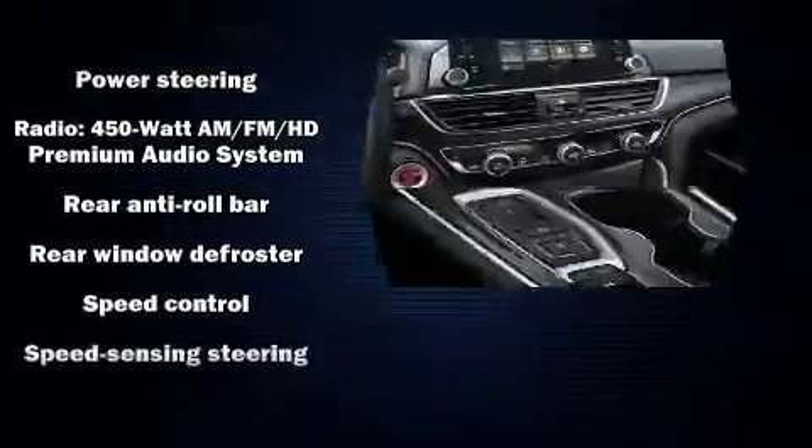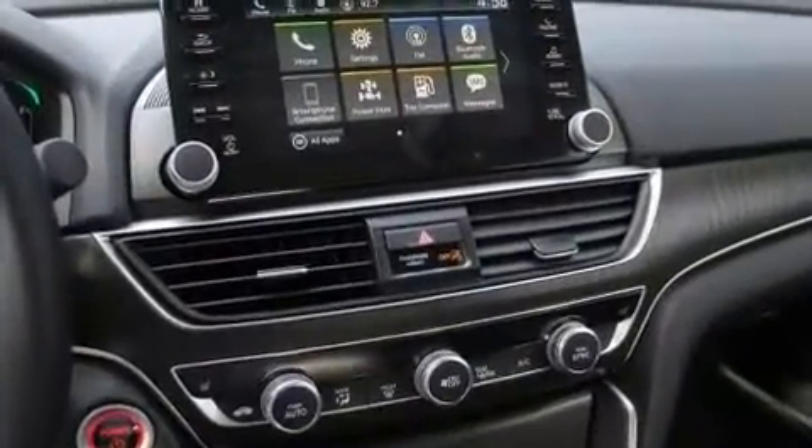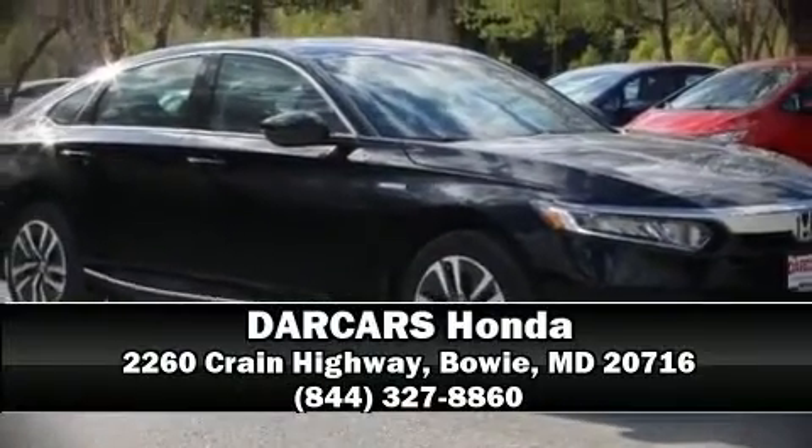Dynamic stability control supplements the drivetrain. Our sales staff will help you find the vehicle that you've been searching for — stop in and take a test drive.